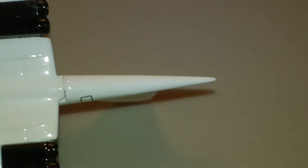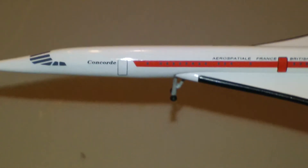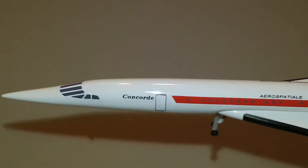I do kind of wish they would put the little tail wheel on there, but you've got to get the 1:400 to get that. I don't know why I'm so leery about handling these things — the Concordes. They usually just take them out of the package and put them on display.